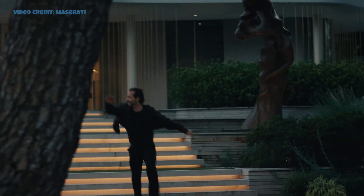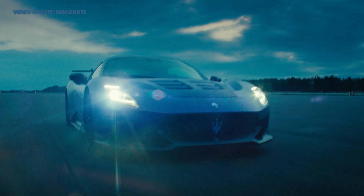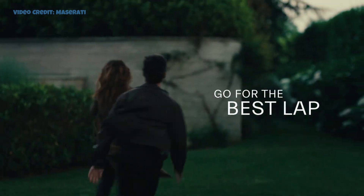At the rear, the diffuser's size and effectiveness have been increased, accompanied by a slightly extended ducktail spoiler. A fixed rear wing completes the aerodynamic package.